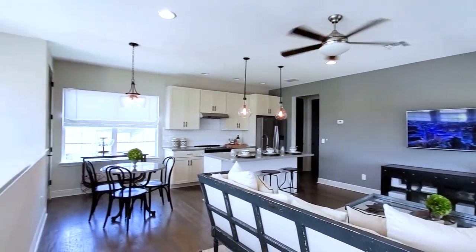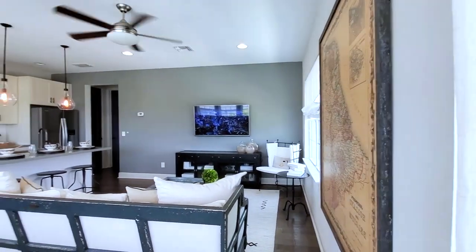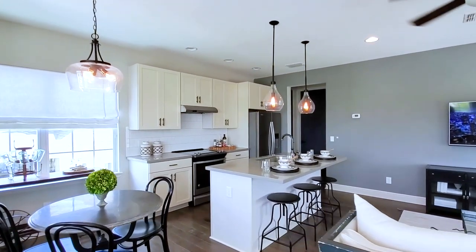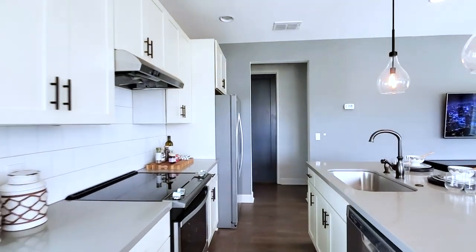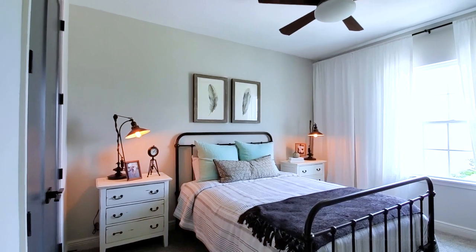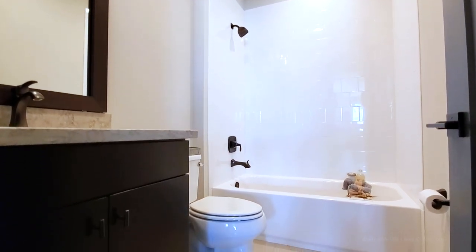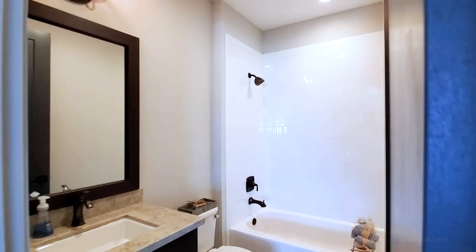Open concept one-bedroom apartment. So if you have family or loved ones that want their own space — your teenage kids — they have their own apartment in the back of your house. Or you can rent this out. This is the bedroom, and then your full bath. This is an upgraded bath as well with custom floors, subway tiles, and quartz countertops.